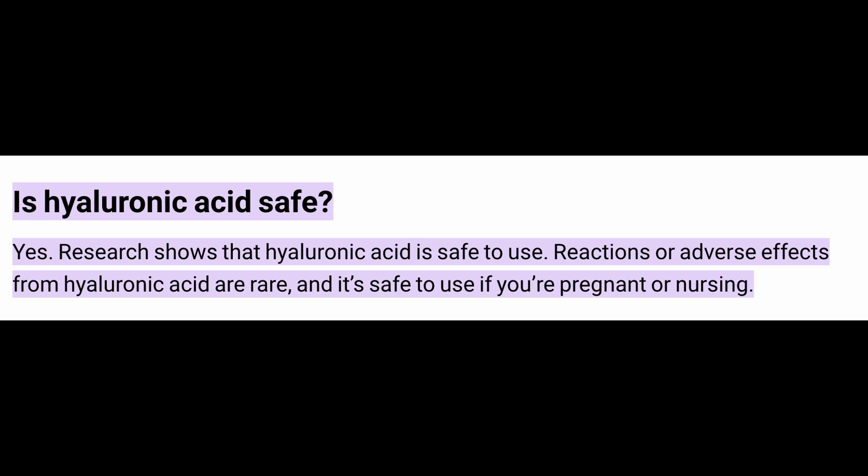Is it safe? In all of the studies conducted on humans and mice, hyaluronic acid has had no adverse side effects. Research has also shown that it's safe for pregnant or nursing women to take. But the information in this video shouldn't replace the advice of a medical professional.